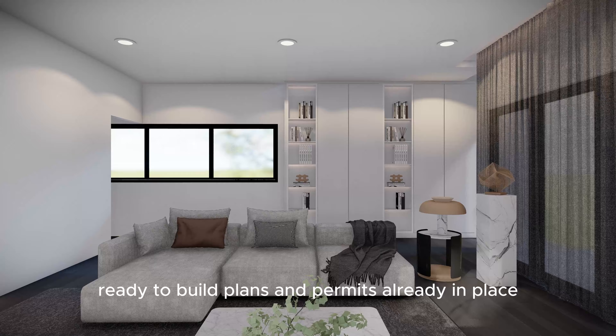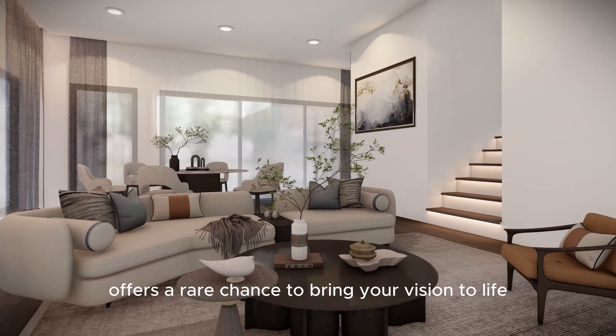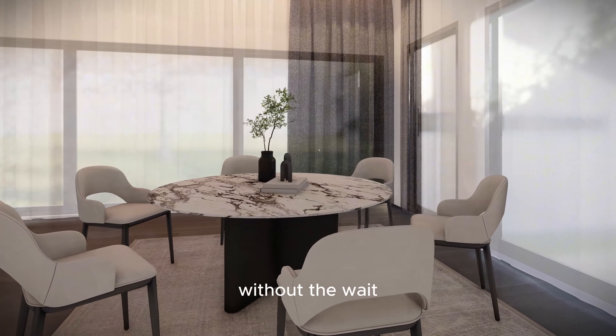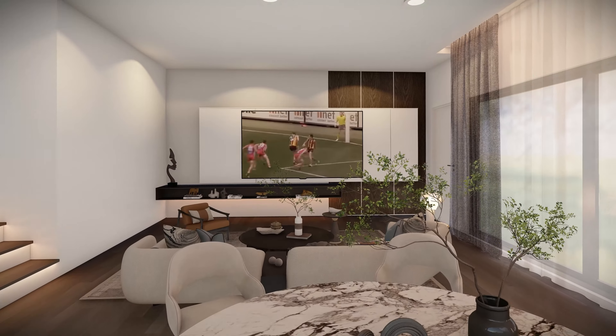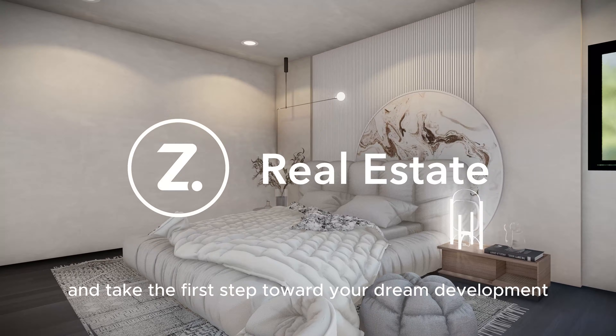With approved ready-to-build plans and permits already in place, this property offers a rare chance to bring your vision to life without the wait. Contact us today for more information and take the first step toward your dream development.